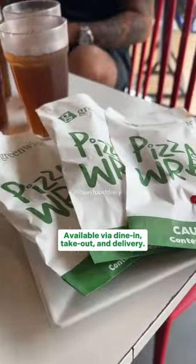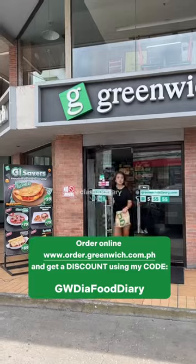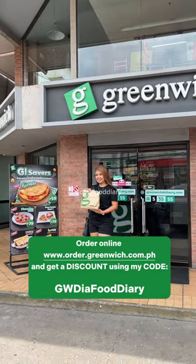Pizza Wrap is available via dine-in, take-out, and delivery. And if you order online, get a discount using my code — that's GWDFooddiary. See ya!